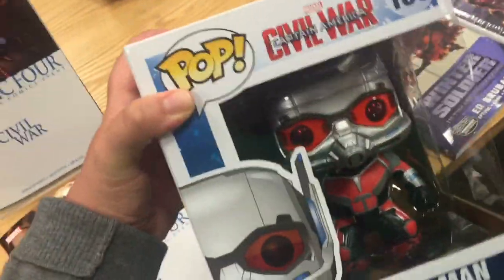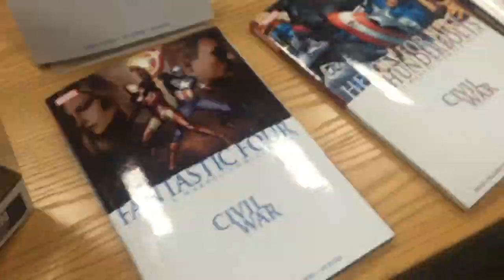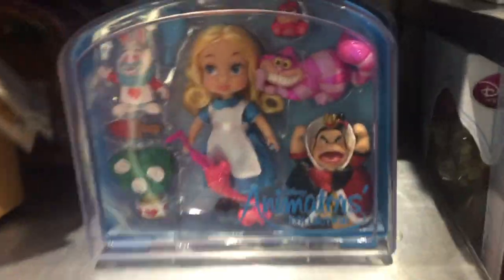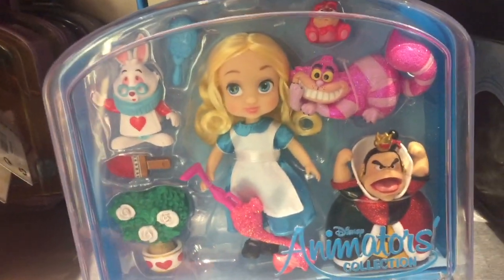How cool is this? It's a giant man version of Ant-Man — I had not seen this one yet. That's so cool. There are lots of comics and toys here from Civil War. This Alice set is still like my favorite thing ever; I'm gonna have to buy that for myself for my birthday.